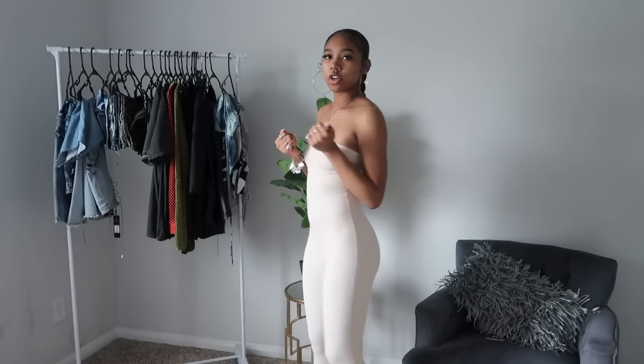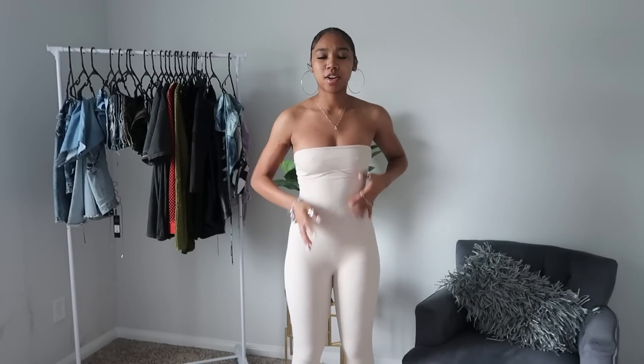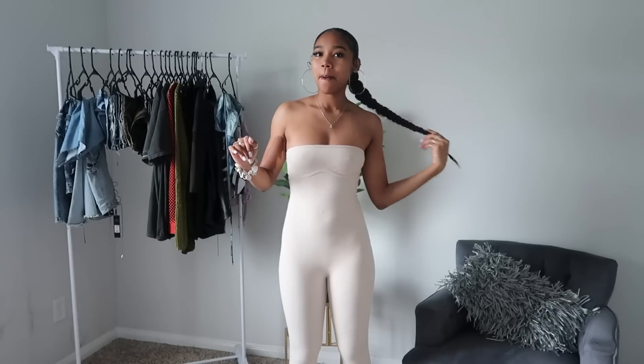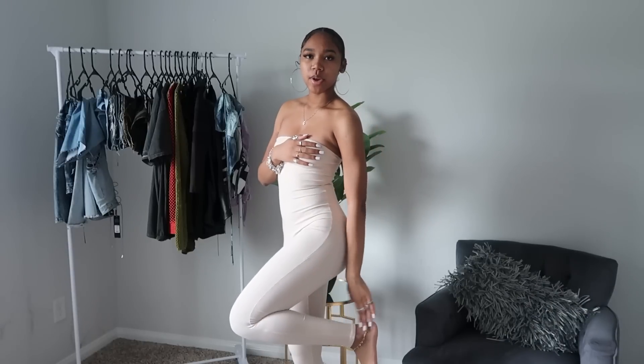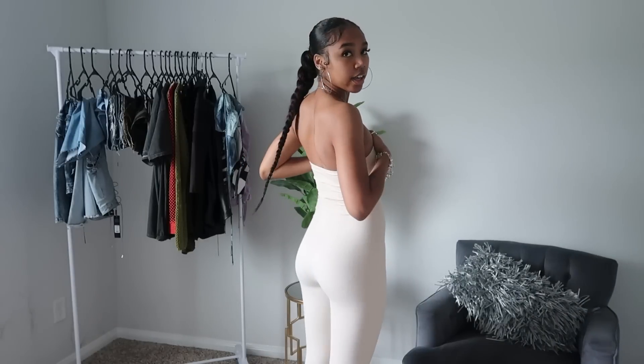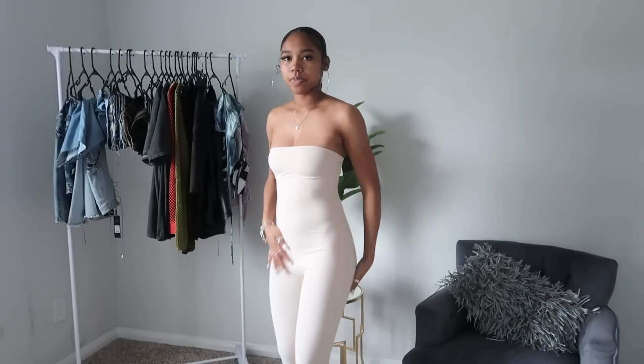I got this really cute cream jumpsuit — I'm really feeling this one too. I already wore this one yesterday but it's super cute, gives me a girl, tight-fitted look — I love a good tight-fitted anything. It goes all the way down to my ankles and shapes me up. The only problem is it keeps falling and I just have to keep pulling it up — I need to get some clothing tape. But other than that I like this one a lot.